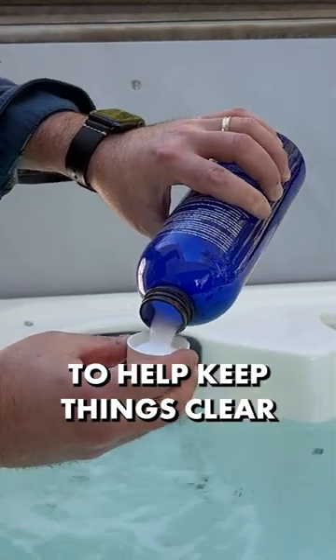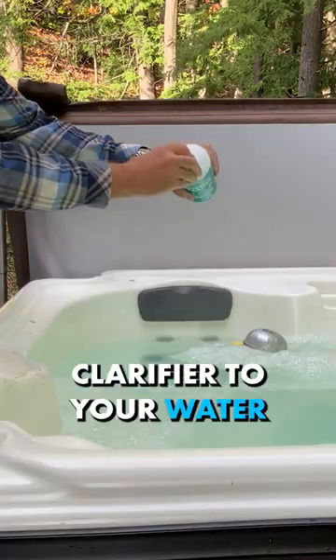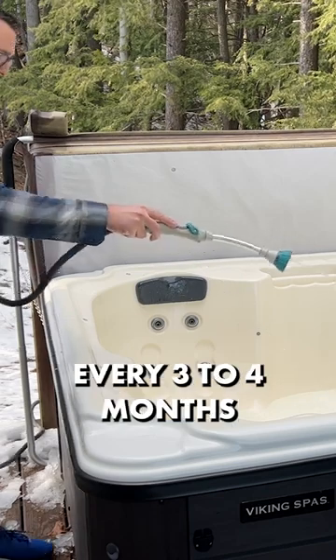To help keep things clear, shock your hot tub regularly with an oxidizer, add a regular weekly clarifier to your water, and drain and clean your hot tub with a line flush every three to four months.